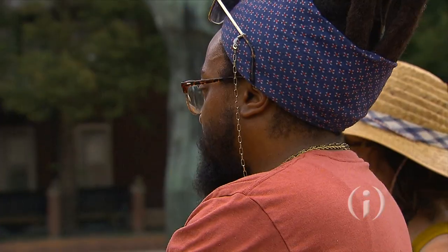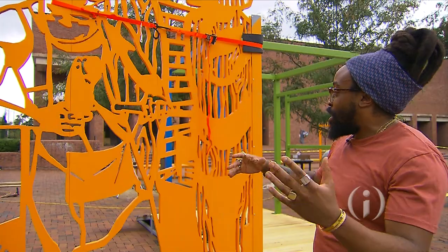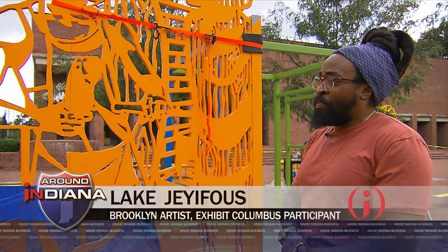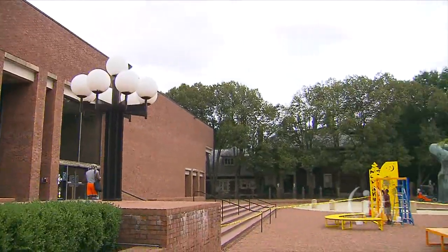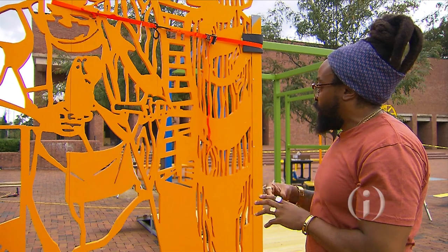What we have here is Archival Revival, and it's a series of four installations that bring out some interesting facts about the Cleo Rogers Memorial Library. The four installations are paying tribute to African-American artists and journalists with Indiana connections.